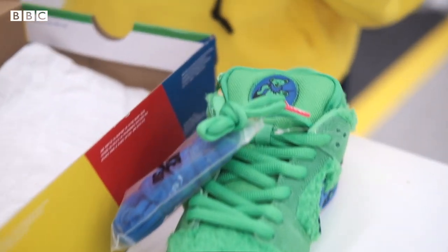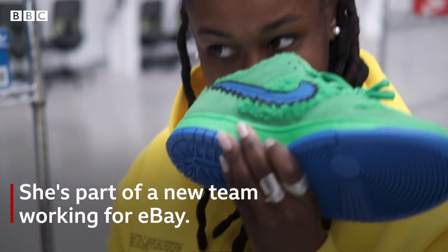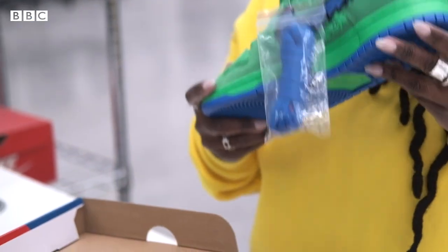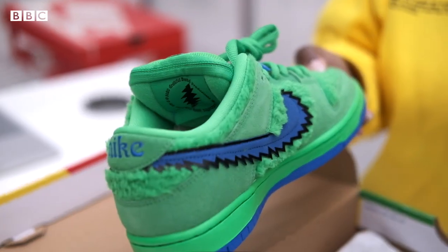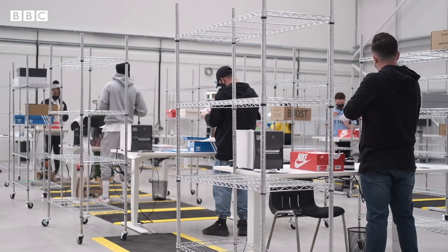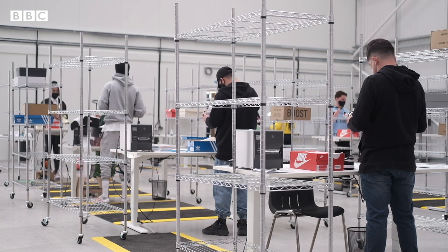The first thing I would do is smell the shoe. Each trainer has a different smell, and there are different smells per different brand. This one smells like paper — actually, it smells like a puppy, like a wet puppy. You just kind of don't want it to smell toxic or harmful or anything like that.